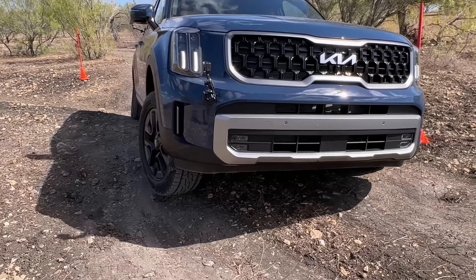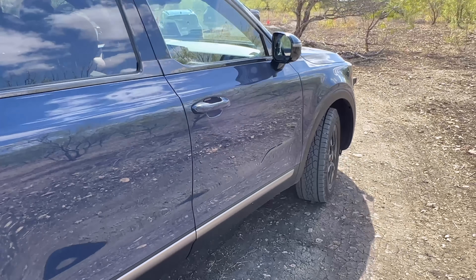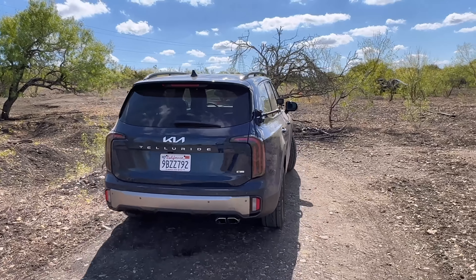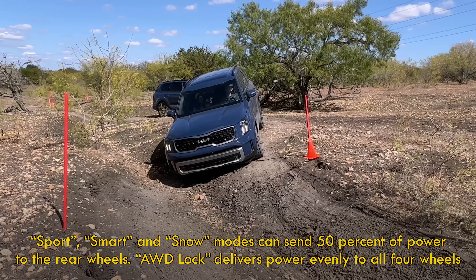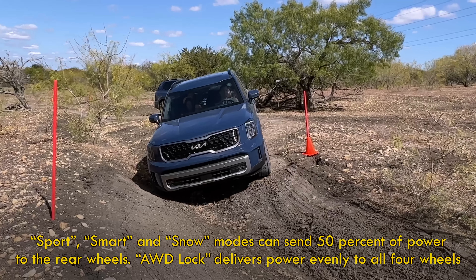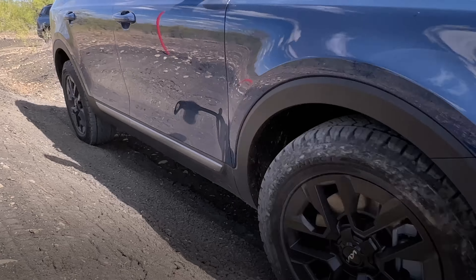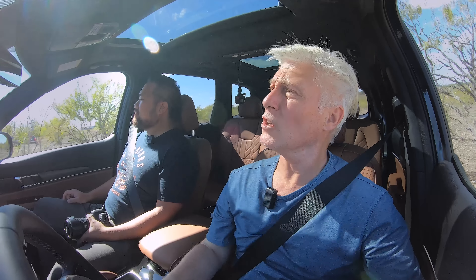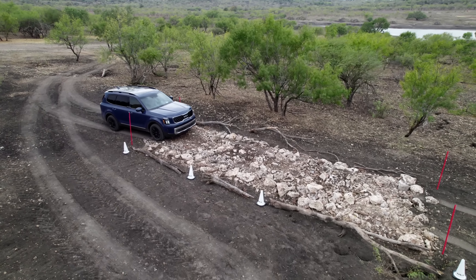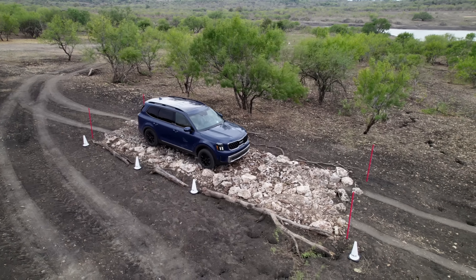While we cover the course, ask yourself if this kind of terrain is on your daily commute or even on the way to your favorite campground. We have the diff lock on right now — that's something you don't find in many of the other vehicles in this class. It gives Telluride a little bit of an advantage, and you feel it in these situations on the trail. The chassis is solid. There's no quiver at all in this thing. That's pretty bouncy.